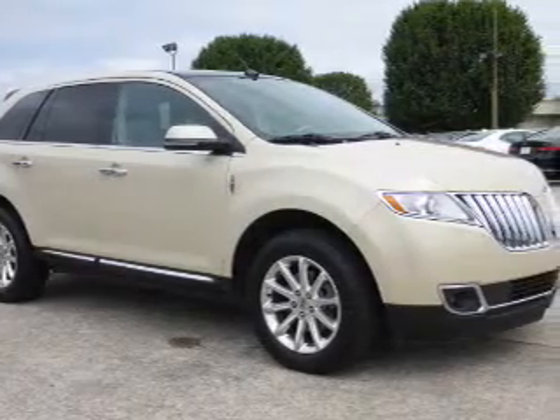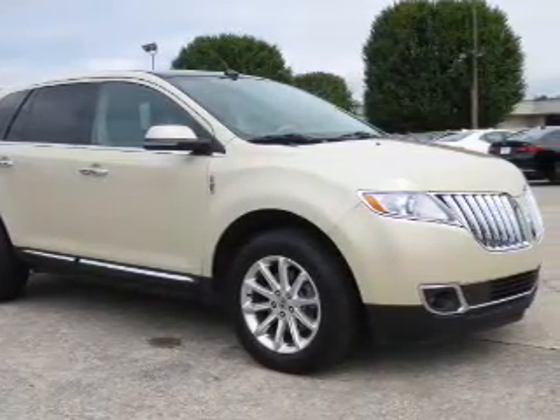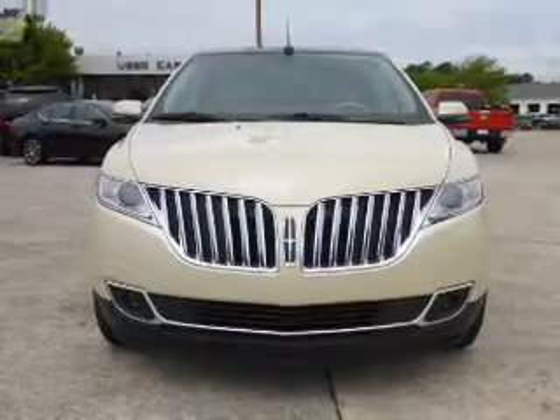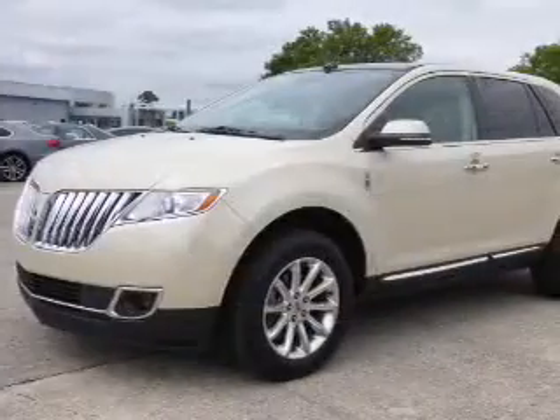Presenting the 2014 Lincoln MKX. It's powered by all-wheel drive, a 3.7 liter 6-cylinder engine, and a 6-speed automatic transmission.